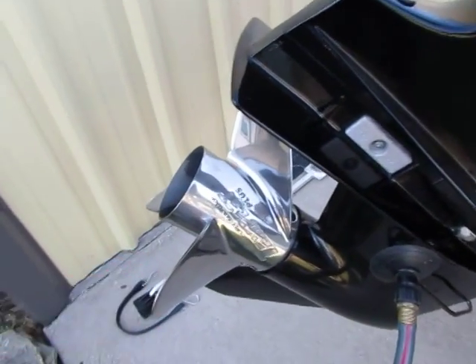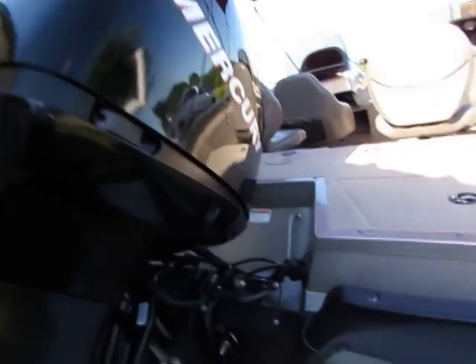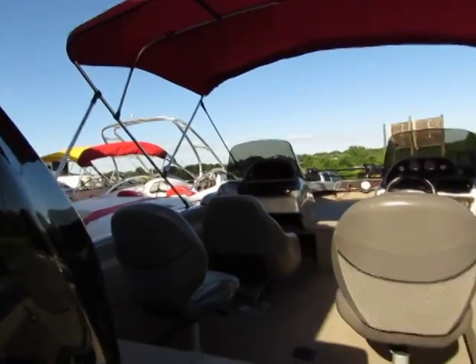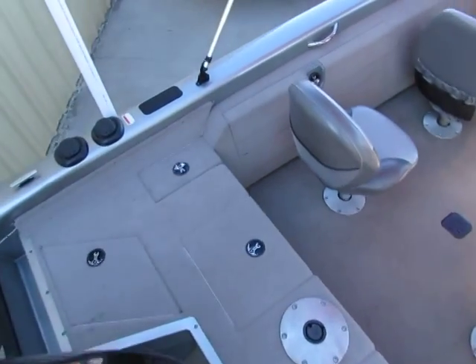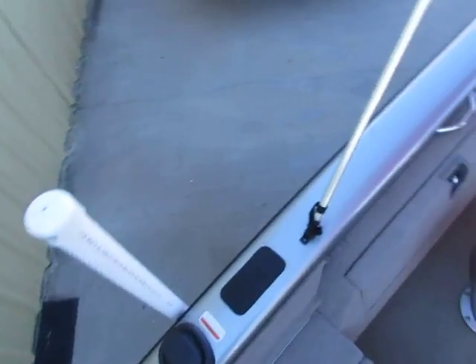Three-blade Tempest stainless prop. Folks, this boat is immaculate. This is a 200 horsepower Mercury. I have papers on it showing it has 60.2 hours — and I said that right, 60.2 hours. Always serviced at the dealer where he bought it from, which is a local dealer to us.